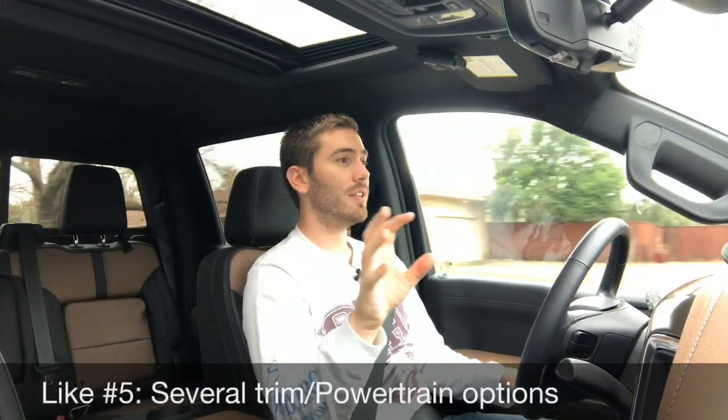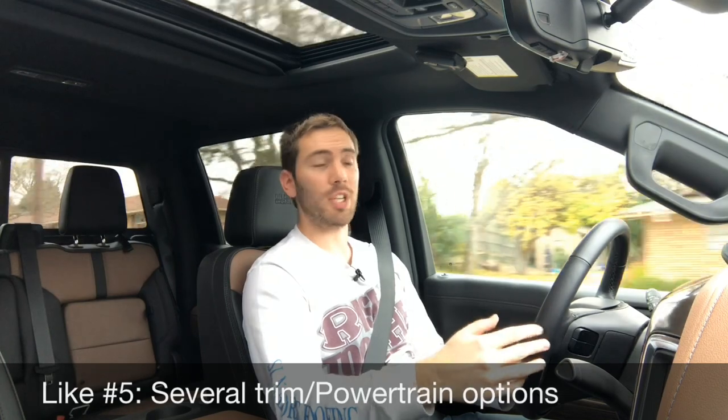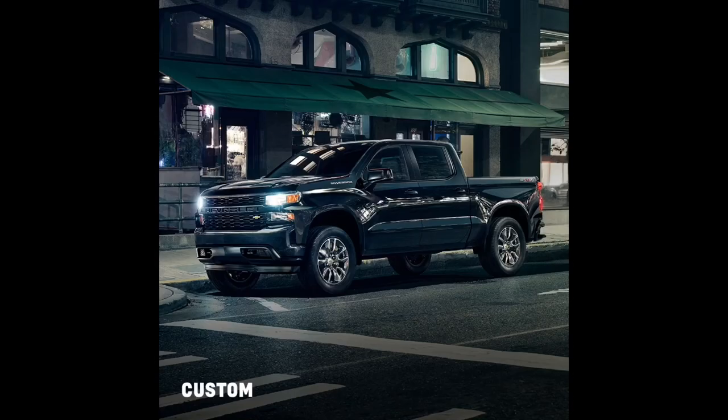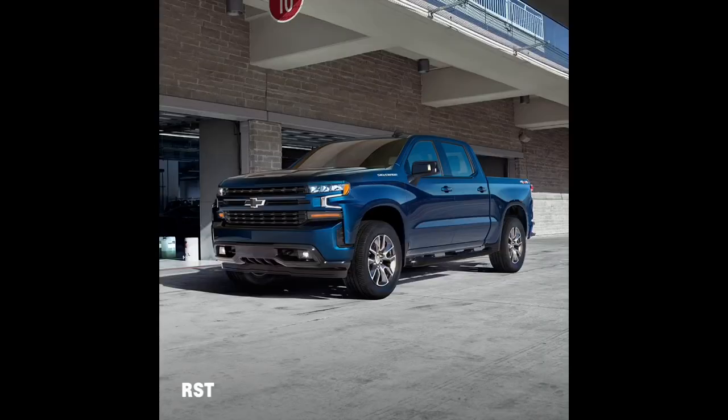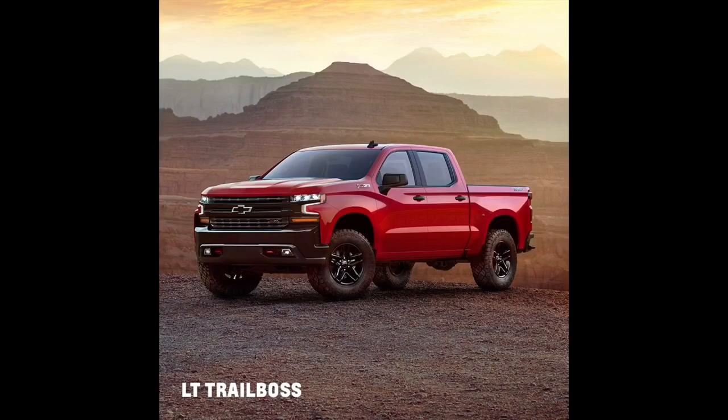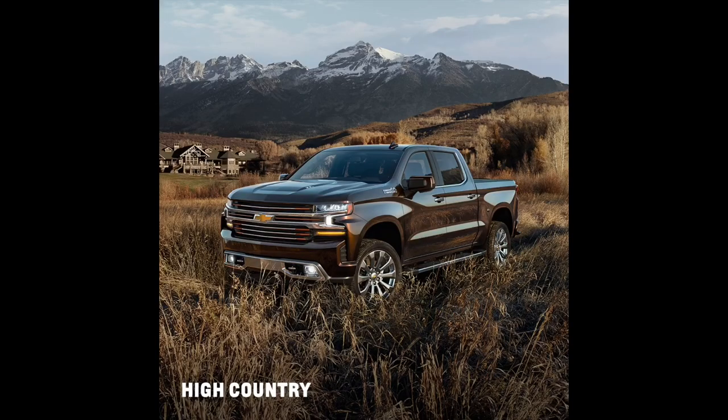My like number five is that you've got options — eight different trim levels, from the work truck to mid-trims, off-road variants like the Trail Boss, and luxurious trims like LTZ and High Country. You've also got engine and powertrain options: six-speed, eight-speed, and 10-speed transmissions, a three-liter diesel, a four-cylinder turbo, a V6, and V8s like the 5.3 and the 6.2.